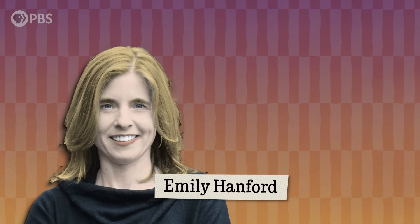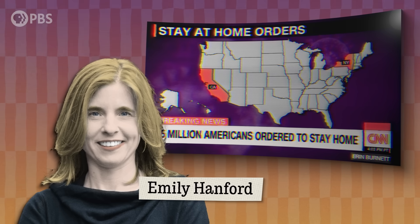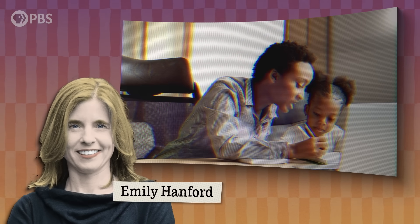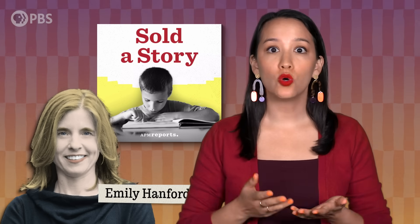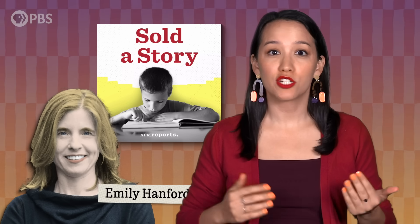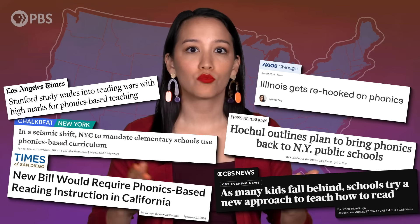According to education journalist Emily Hanford, it wasn't until COVID hit that things really began to change. Suddenly, millions of parents were sitting right next to their kids during their reading classes over Zoom, and a lot of them didn't like what they were hearing. Despite being told that their child was reading at the appropriate level, it was obvious that some had just memorized the lesson, and when confronted with a truly unfamiliar word, they lacked the skills to decode it. Hanford's six-part podcast, Sold a Story, which chronicles the failures of cueing as a teaching method, spread quickly amongst outraged parents and educators. Around the same time, school districts that reinstated systematic explicit phonics instruction saw dramatic rises in proficiency scores.